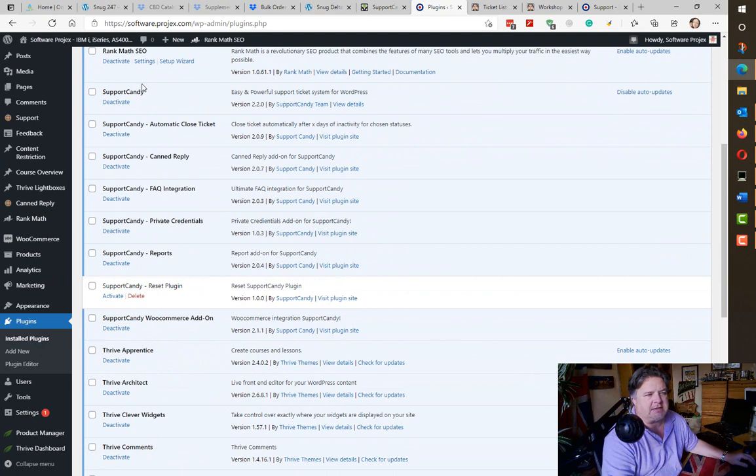Automatic close ticket is a very nice feature. Quite often someone will raise a ticket asking questions, you reply, and it just sits there open forever. With auto close I can say: if I've replied to a user and they haven't got back to me in 7, 14, or 30 days, it will automatically close that ticket and mark it as closed.